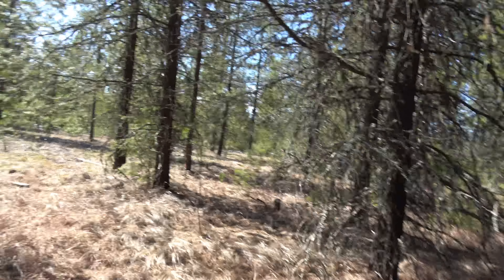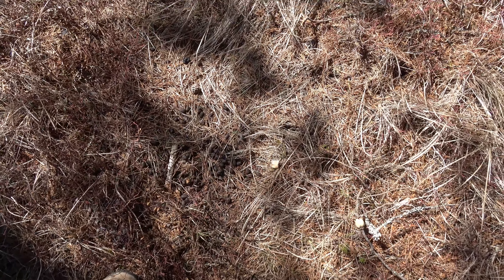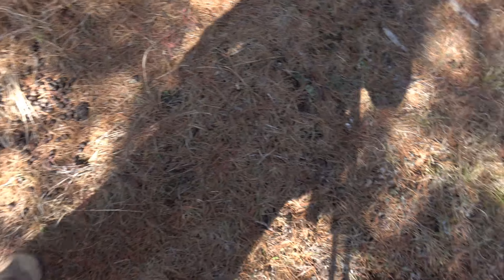I spent a ton of time on that side of the road and still nothing. I haven't found anything yet, so I'm crossing the road now. I'm going to turn the GoPro back on with a new battery. Tons of sign in here — deer and elk sign everywhere, every trail has got a ton of it. It's just crazy. Definitely been in here a lot.